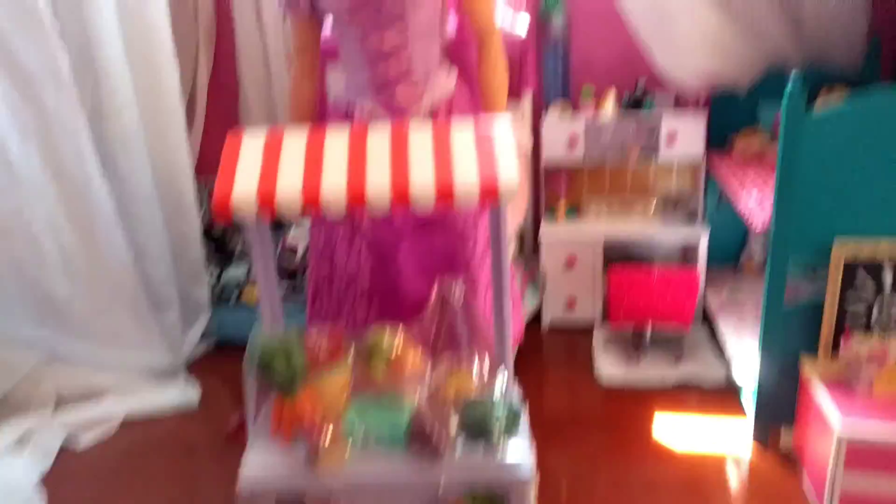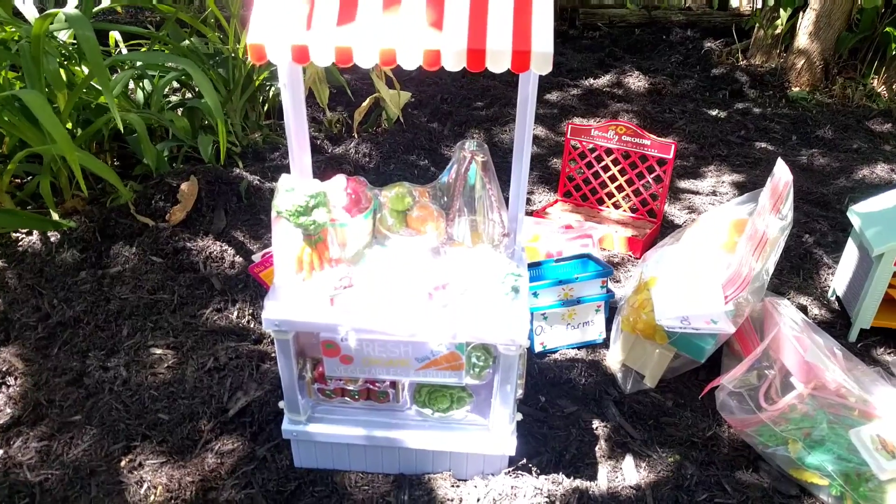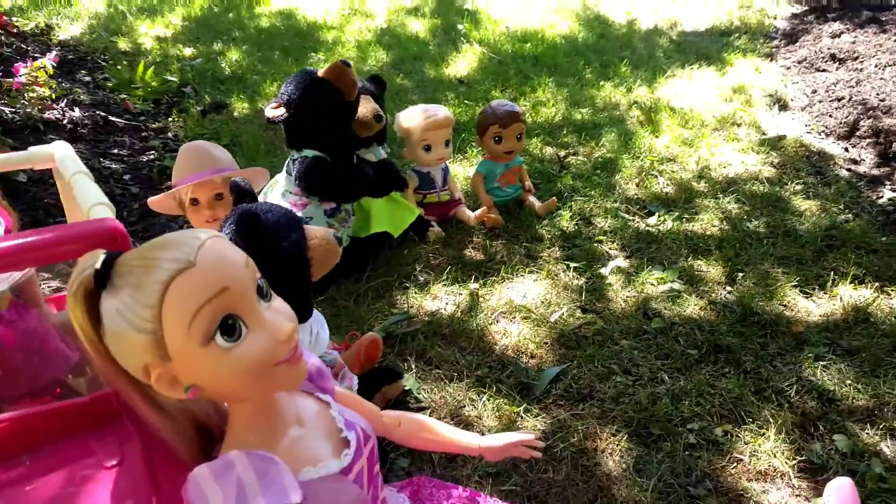I'm obviously too big to ride in the Jeep, so I'm gonna be carrying the farm stand and the scissors so that we can get the farm stand open. I'll set it right here. Now that we have everything and everyone's out here, we can start setting up!